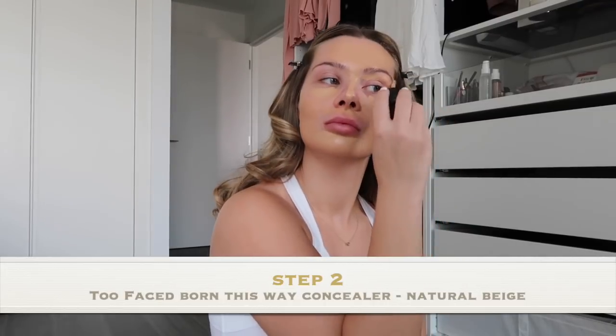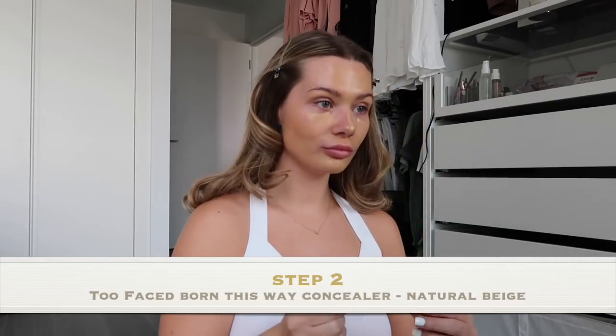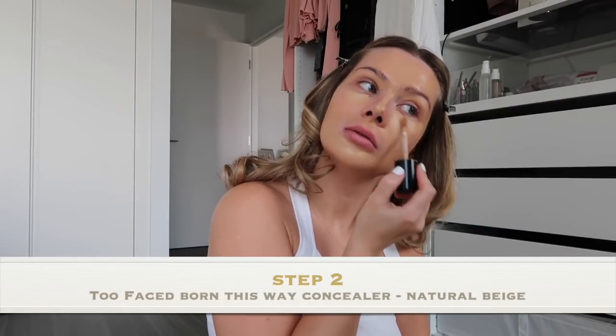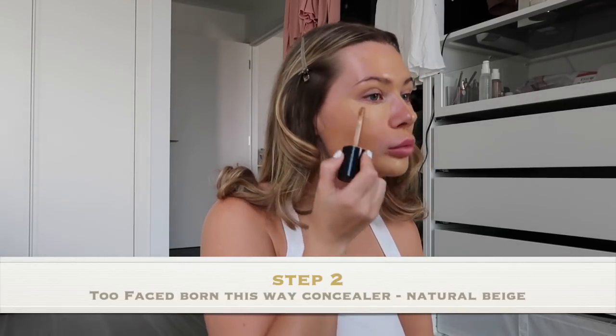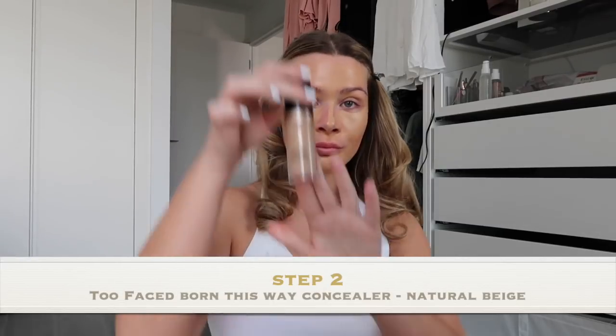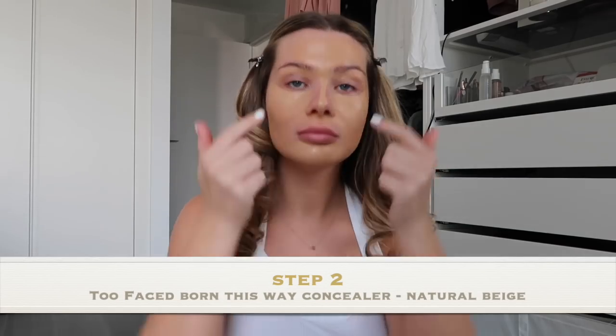This concealer is my favourite of all time — it's the Too Faced Born This Way Concealer. I struggle with dark circles and I feel like this really does cover them so well, and doesn't leave me feeling like I've got loads of product on my face. And this is just me showing you where I'm putting it.